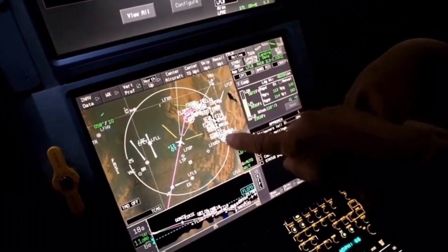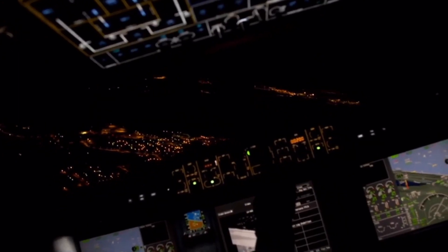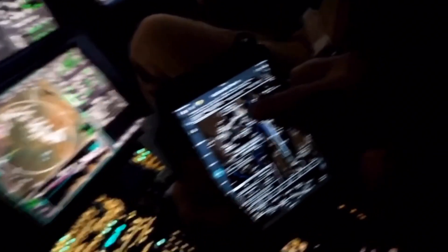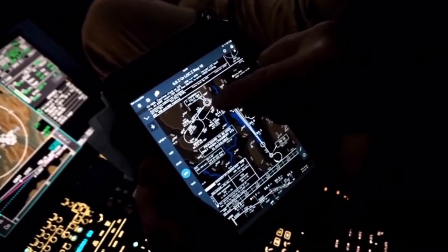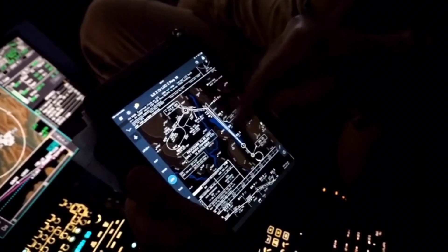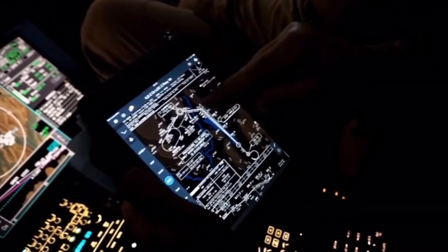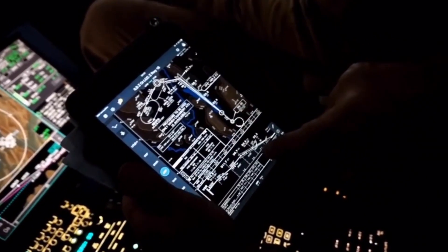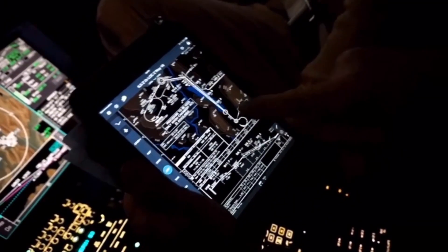We can see the flight plan going to Chambéry. The circle-to-land approach to runway 36 is sporty, to say the least. We go to the VOR of Chambéry at 6,500 feet, then turn right to intercept the axis, descending to 5,000 feet. Then we fly the ALS with a slope of 4.5 degrees down to 2,000 feet.